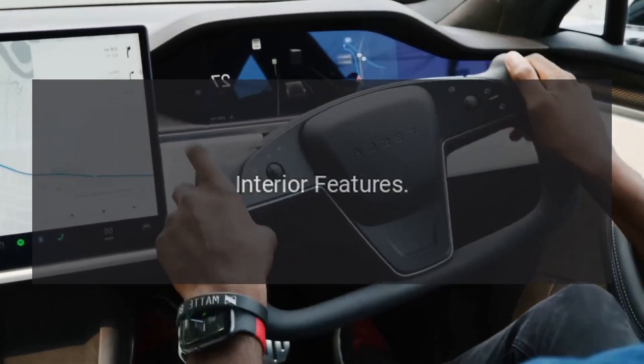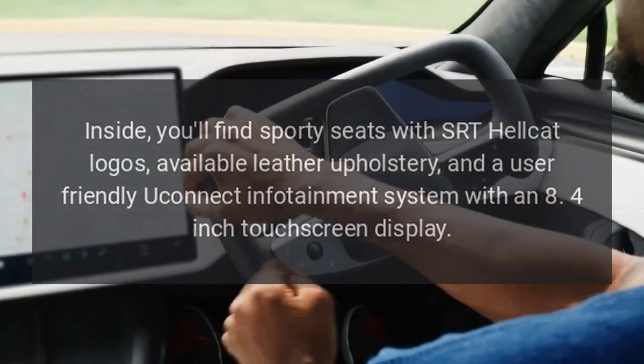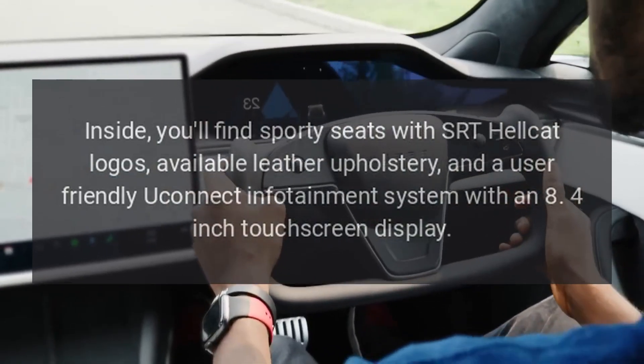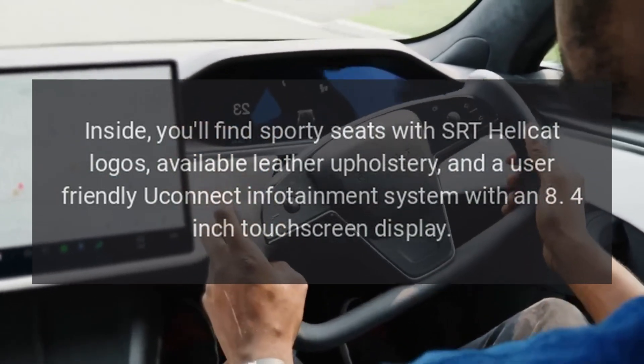Interior features. Inside, you'll find sporty seats with SRT Hellcat logos, available leather upholstery, and a user-friendly Uconnect infotainment system with an 8.4-inch touchscreen display.